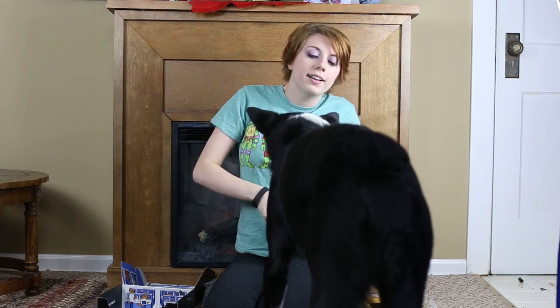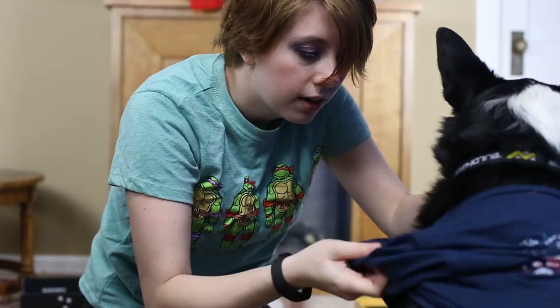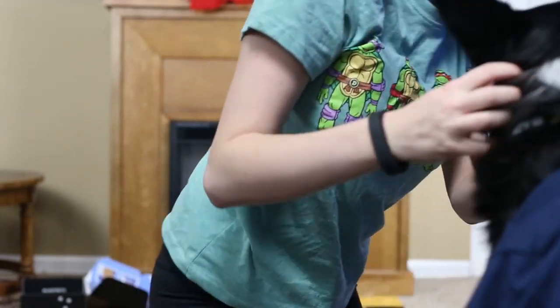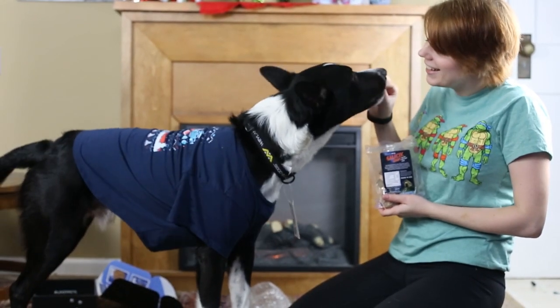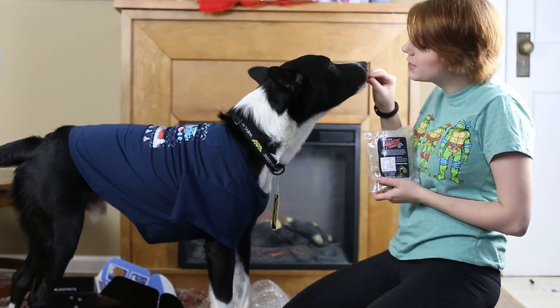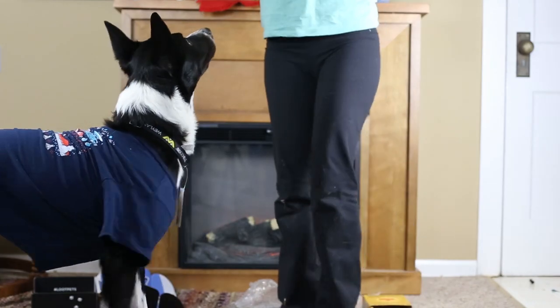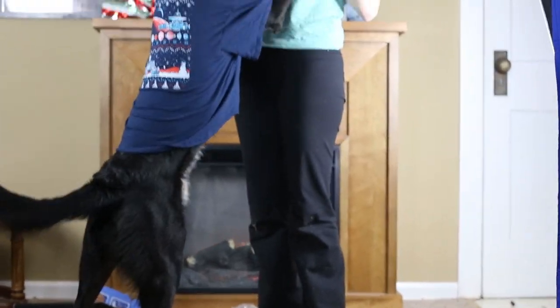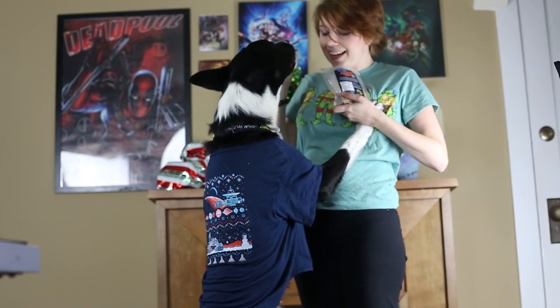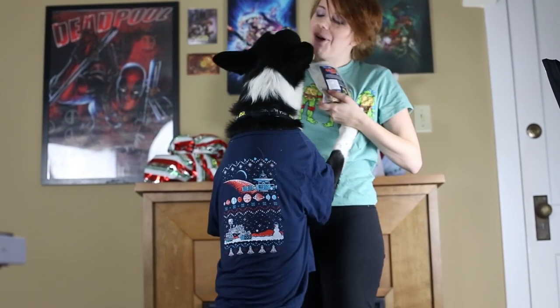Look at him in his Christmas shirt — he says he's the most handsome! Can you jump up? High five! Good boy! Yeah, he's the best. Good boy, good job!